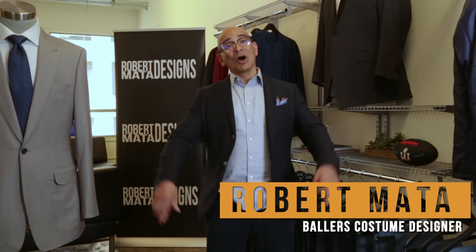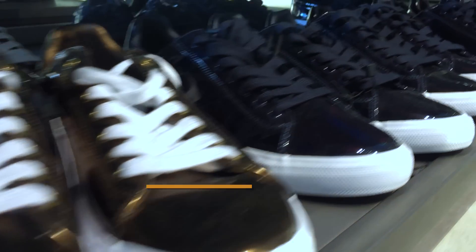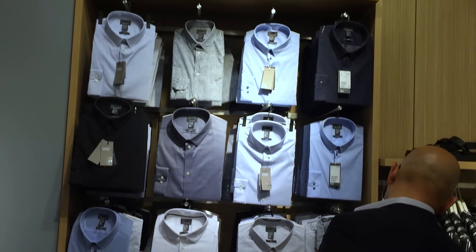Welcome back to Modified. Today we're going to be balling on a budget. Not everybody's rich, but then again, not everybody's broke either. So we want to find that happy medium in there.